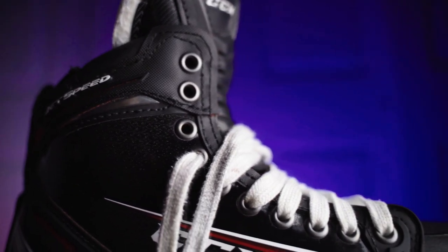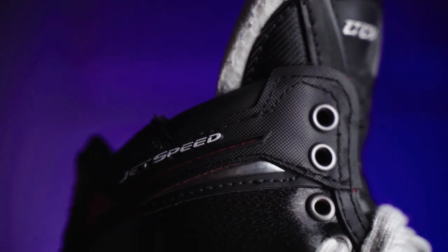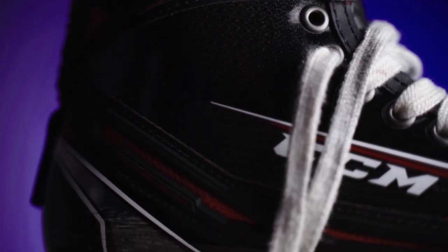Moving on to my skates, I still have my custom CCM Jet Speed FT2 skates. After owning them for a little bit, I find them to be a little inconsistent, even though they were custom skates, and I'm still disappointed in CCM's custom options compared to somebody like Bauer or True.